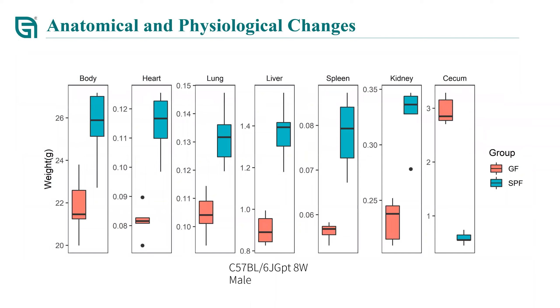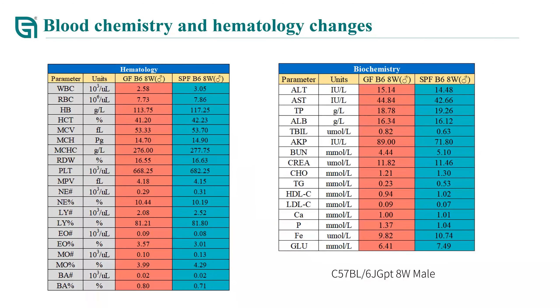What you see here is some of our data showing the anatomical and physiological differences between SPF and GF mice. Results show that SPF mice have a higher body weight and bigger heart, lung, liver, spleen, and penis than GF mice. The cecum of GF mice is twice as big as that of SPF mice. Our own data recapitulates most of the phenotype differences reported in literature. Interestingly, hematological and blood biochemical parameters showed no significant differences between germ-free and SPF mice.